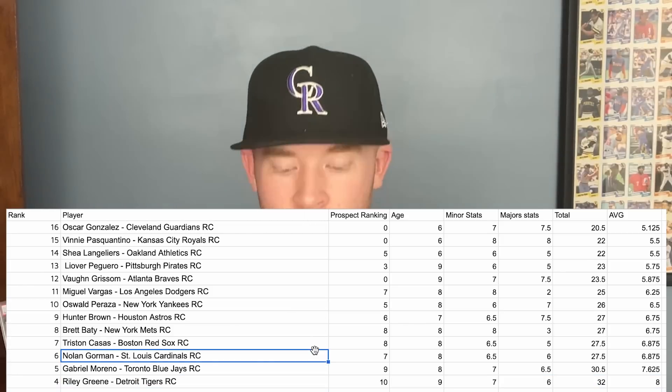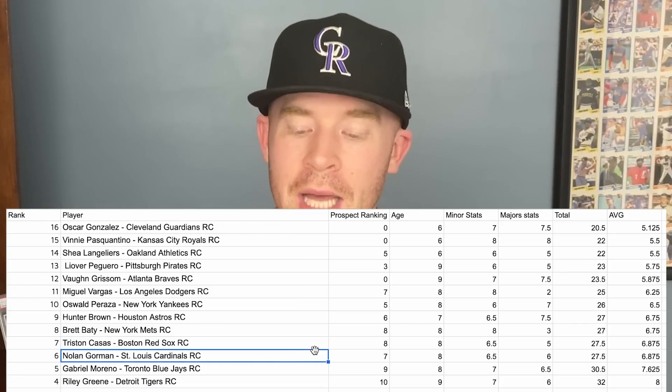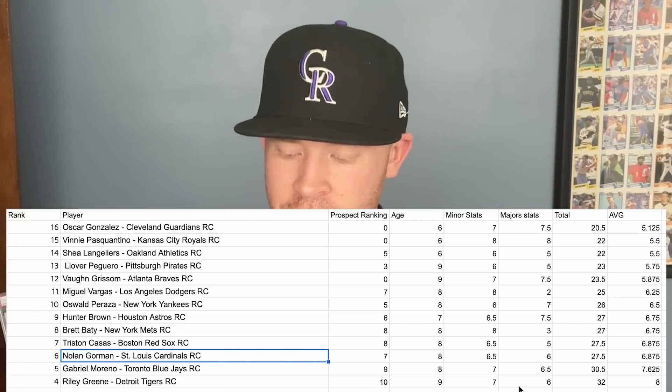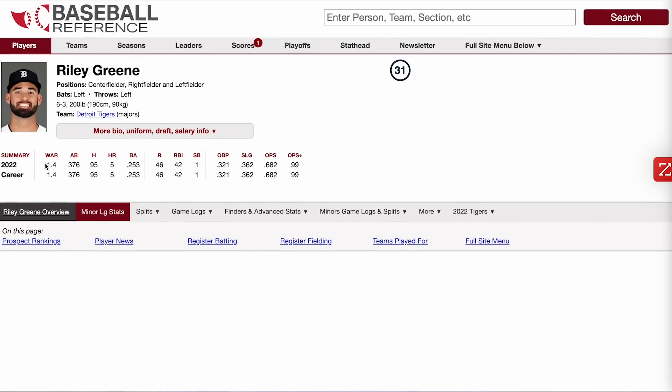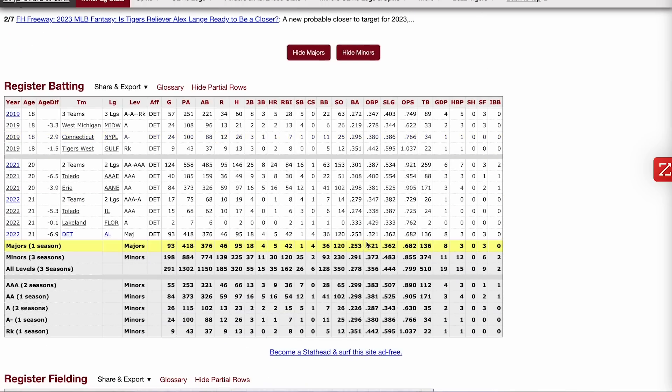At number 4, we have Riley Green, probably the best prospect the Tigers have. He's a top 10 prospect at just 21 years old with good minor league stats and great major league stats. He posted a 1.4 WAR and an OPS plus around 100 — league average — with a .682 OPS in the big leagues. He showed a lot of great signs of improvement over the course of the year and I think he could be a really great talent for the Tigers.